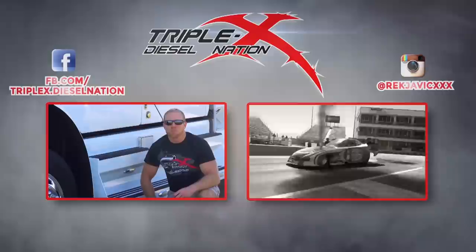We've got driver interviews, product and shop reviews, and all the diesel action you love. Be sure to click the link over here to my left or the video description below on mobile. And remember — let the coal roll.